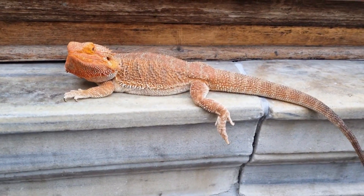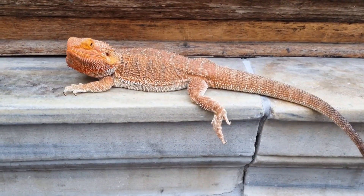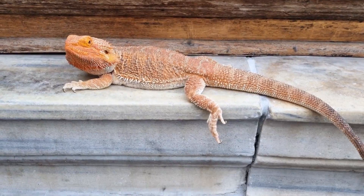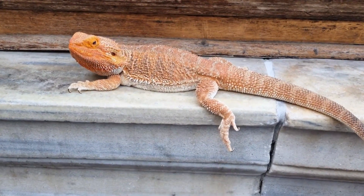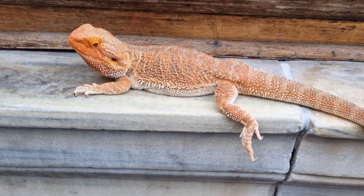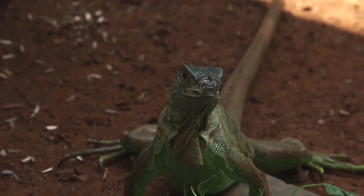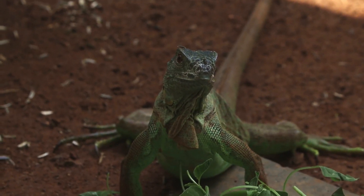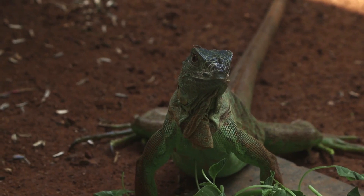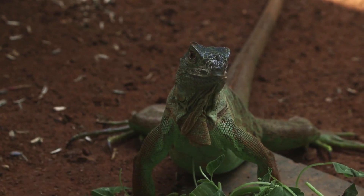Both male and female iguanas have enlarged disc-like scales on either side of their heads. Male iguanas' discs are typically much larger than the females' and will be darker in color or have a green, almost black ring around them. Female iguanas also have these enlarged disc-like scales, however, these discs are smaller and not deeply colored or ringed in a dark green-black color.